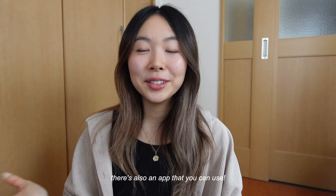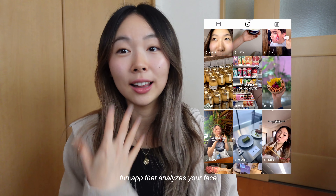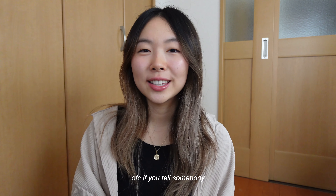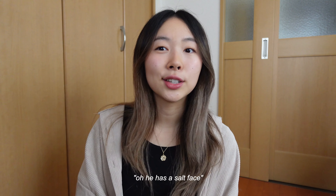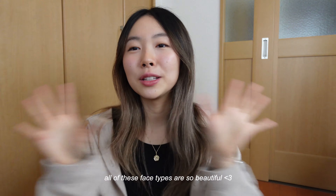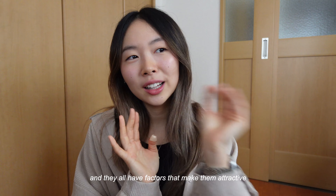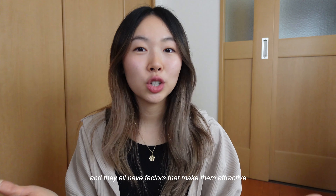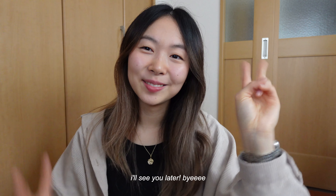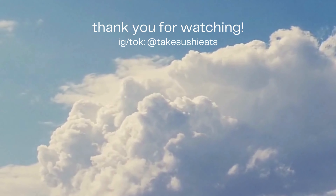Here we have all of the face types — this is a more summarized version of what I've just talked about. There's also an app you can use; you can check out my Instagram. It's a very fun app that analyzes your own face — it's almost a little gimmicky, we don't take it too seriously. But of course if you tell somebody 'oh, he has a Shio Gao' they'll be like 'yeah, I can see that.' All of these face types are so beautiful in their own ways and they all have their own appealing factors that make them attractive. If you liked this video, like, comment, and subscribe — I'll see you later, bye!